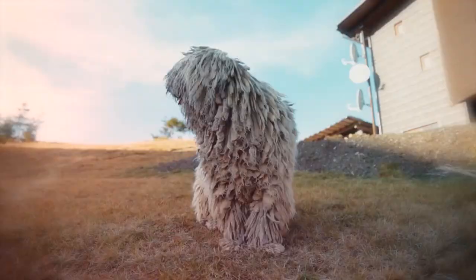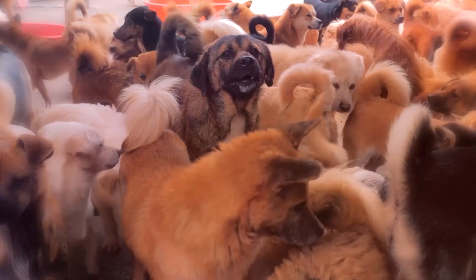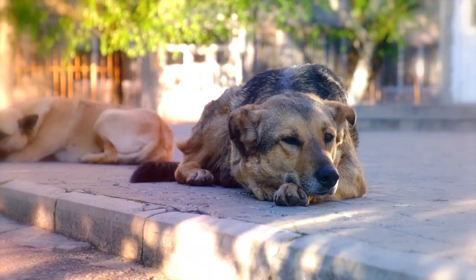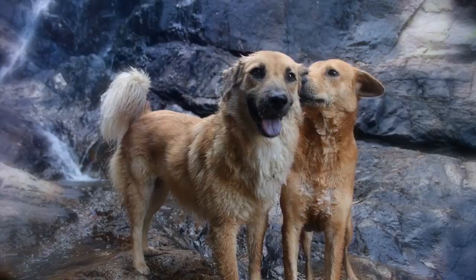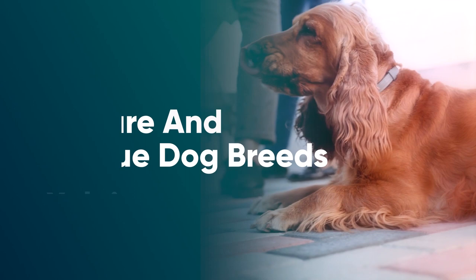Have you ever seen a dog that looks so unfamiliar that you just had to know what breed it was? Besides inherently unique mixed breed dogs, certain dog breeds aren't often seen as pets. Some of these dogs are fairly high maintenance, while others simply never took off in popularity. If you're looking for an atypical pet, here are 10 rare and unique dog breeds.